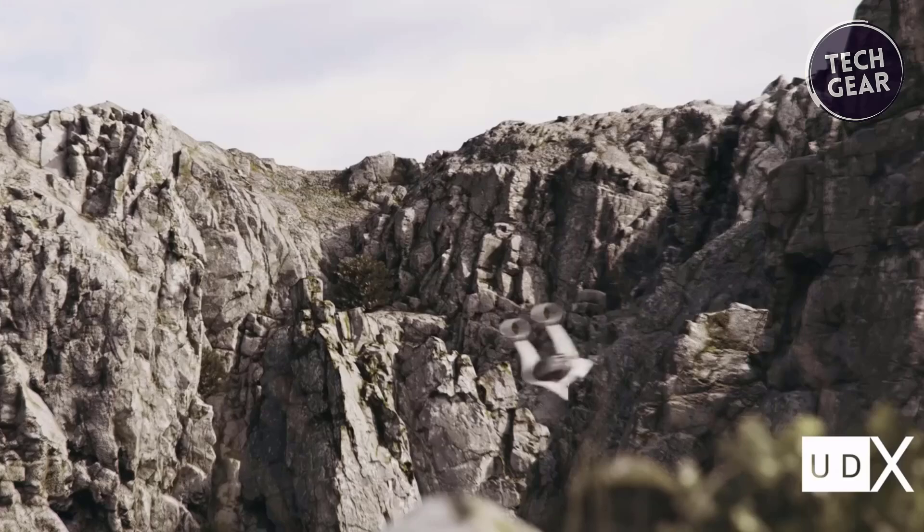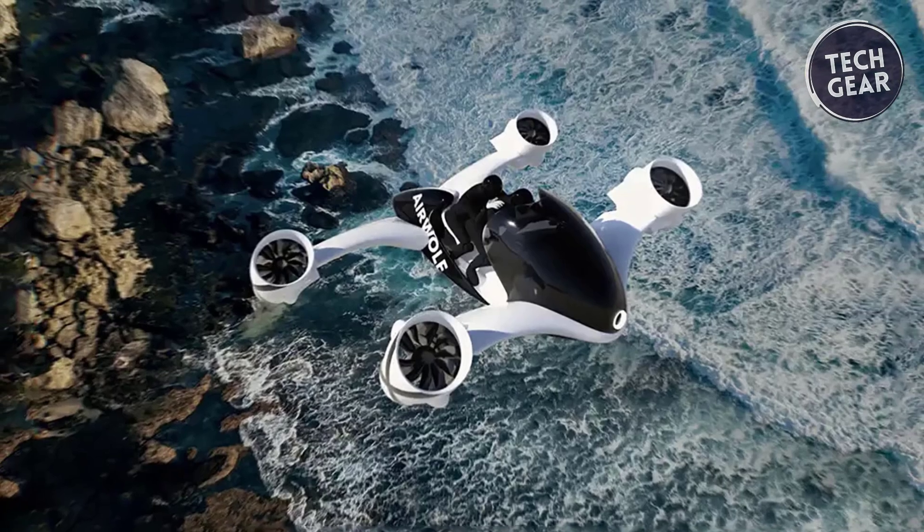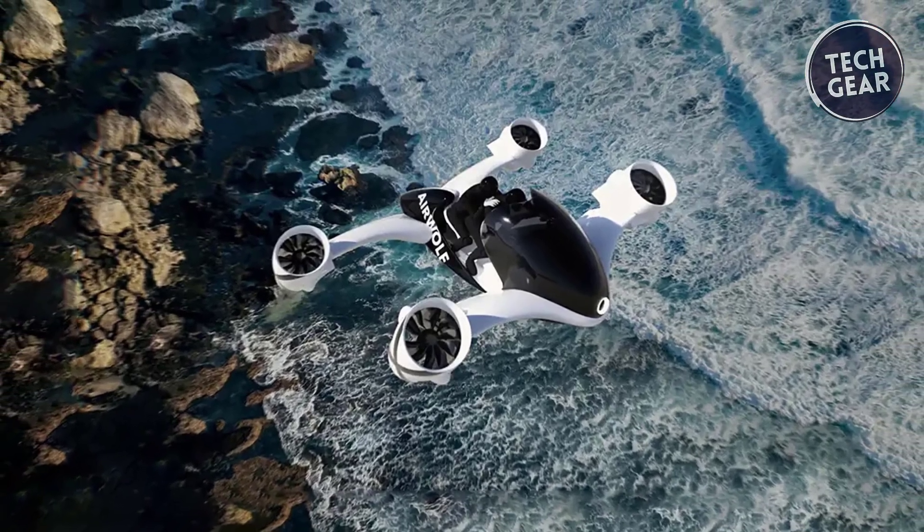Fully electric and compatible with car chargers, it charges 90% in 30 minutes, making it a quick and eco-friendly option for urban mobility enthusiasts.